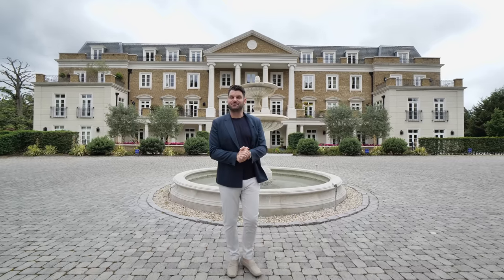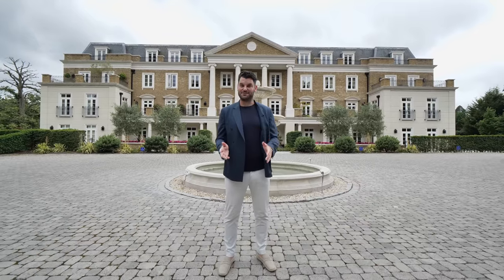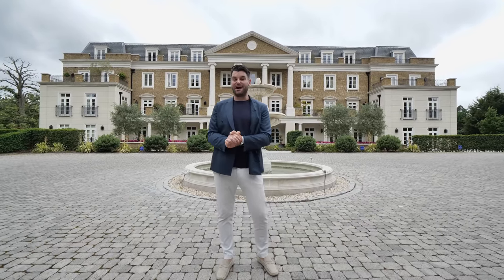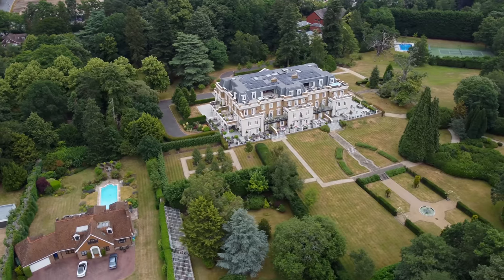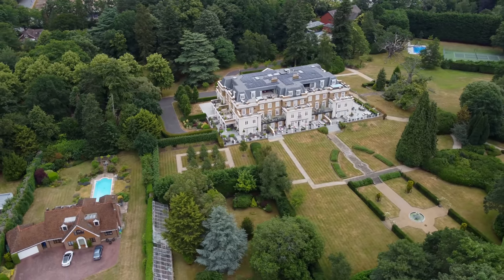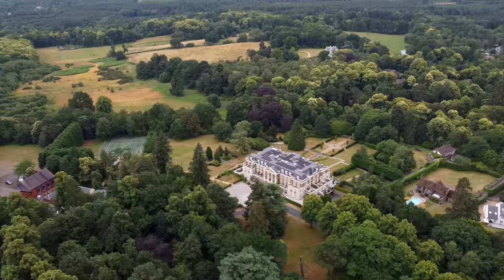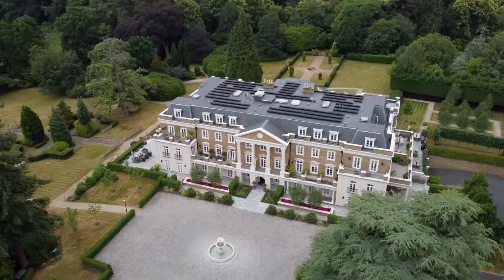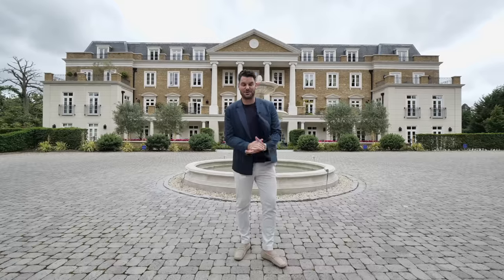Hi guys and welcome to another episode of the Luxury Home Show. I'm Damian Mary from Luxury Property Partners, and today I'm going to show you what seven and a half million pounds gets you in Ascot. Behind me is the biggest penthouse in the UK outside of London — a private gated estate, 12 acres, 7,000 square foot property, 2,000 square foot terrace, two tennis courts, a swimming pool and a gym. Let's go and check it out.